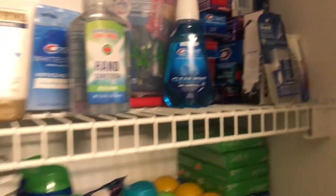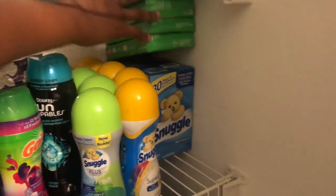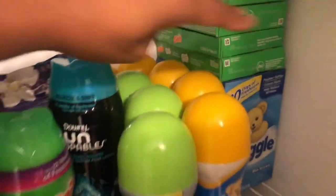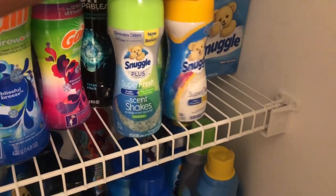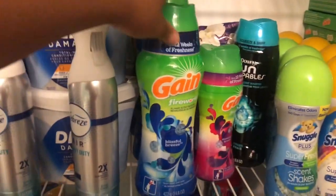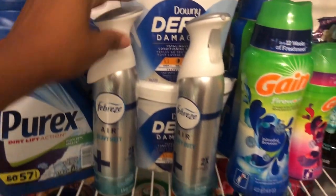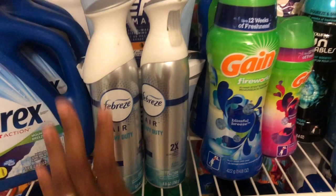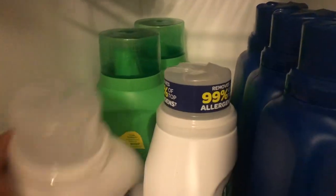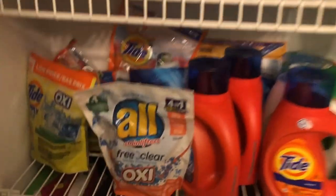Down on the next row we have dryer sheets — a lot of Gain dryer sheets, some Snuggle, Snuggle beads, some Downy Unstopables Fireworks, some Febreze spray, Purex All detergent, and some Gain.